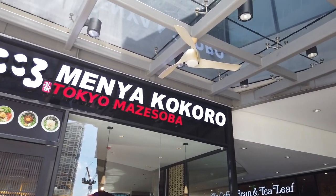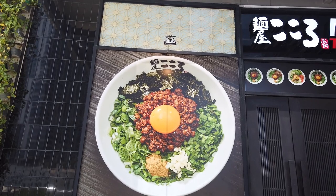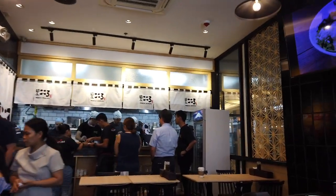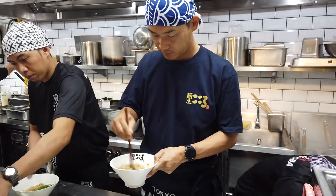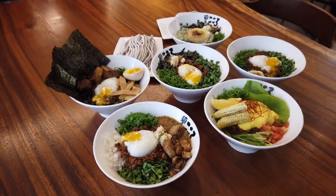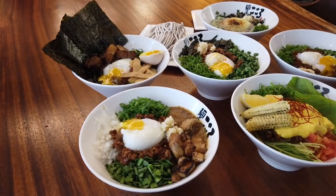With 18 outlets in Japan and several branches around Bangkok, Jakarta, Singapore and Vancouver, Menya Kokoro has finally found a home in Manila. After going crazy over iconic dishes such as ramen and katsu, Manila is primed for a new craze: Maze Soba, a brothless ramen topped with a menagerie of ingredients that gives you a whole new Japanese dining experience.